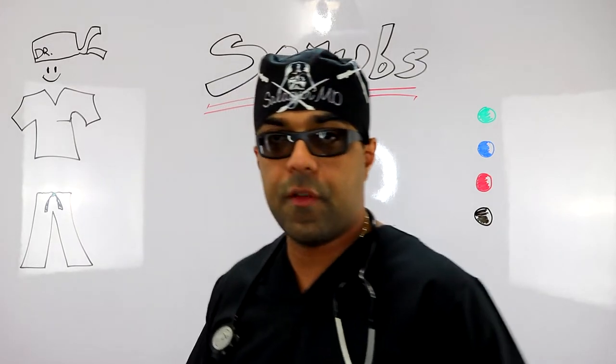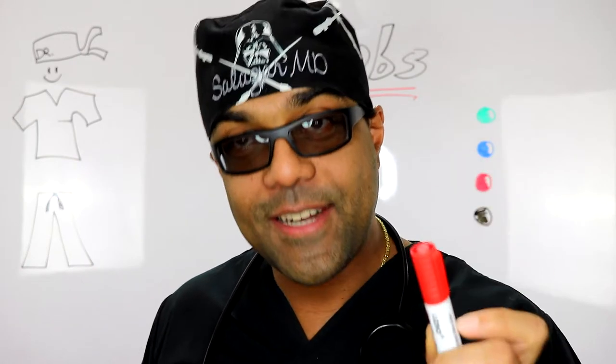First, we're going to talk about the scrub hat. I've had a few YouTubers ask me before where they can get one of those bandanas — well, bandanas are for bikers. These are called surgical scrub hats.